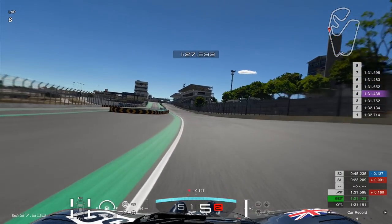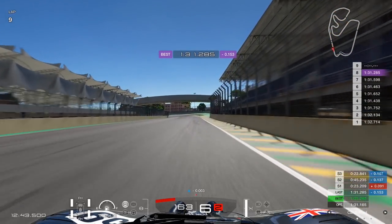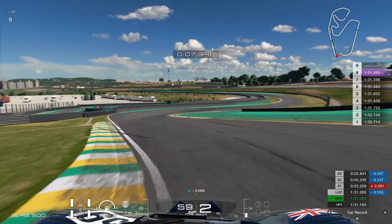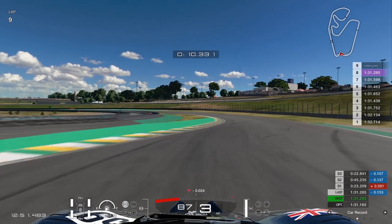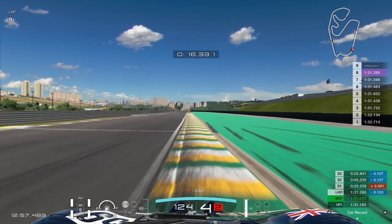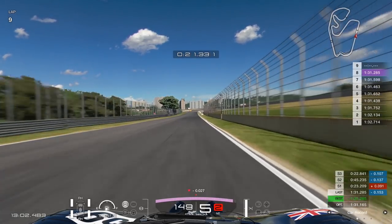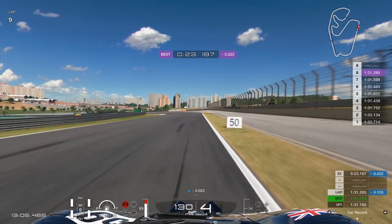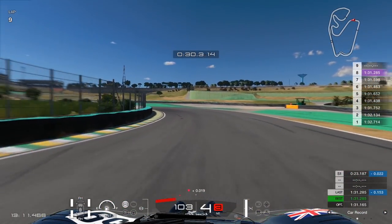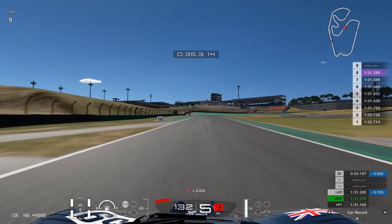Now at Interlagos, testing the car again. Coming up to the first corner carrying a lot of speed, I found myself running a little too deep quite often — you have to brake early with this car. Interlagos is mostly a handling circuit although the last sector is a power sector. Here I'm revving to the limit because I don't want the extra gear change into sixth and straight back down again — that extra shift unsettles the car.